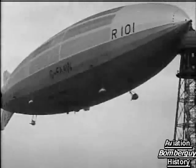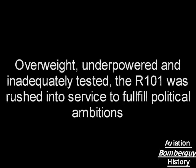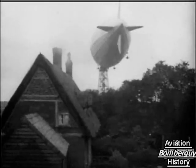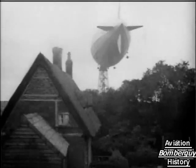The R101 has completed its first flight. The British airship has been taken from her shed and is now moored at the huge mast at Cardington where she is being prepared for her flight to India.